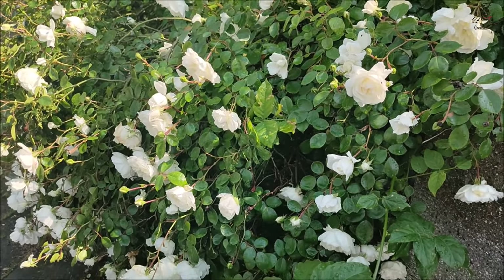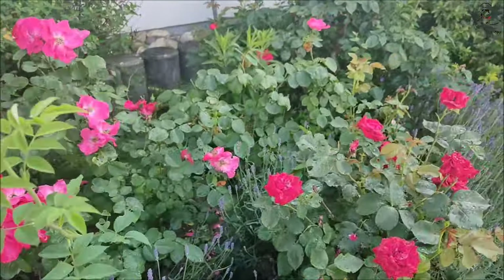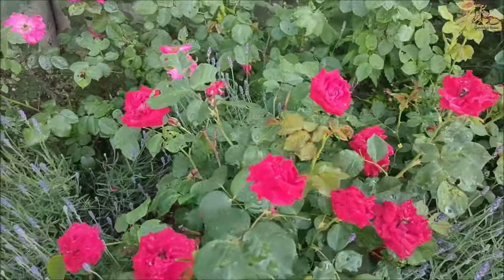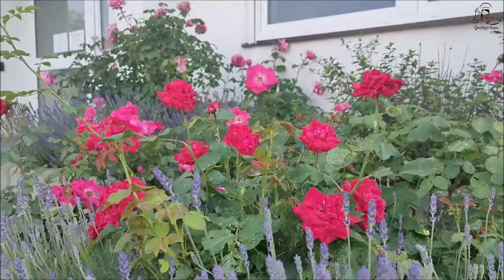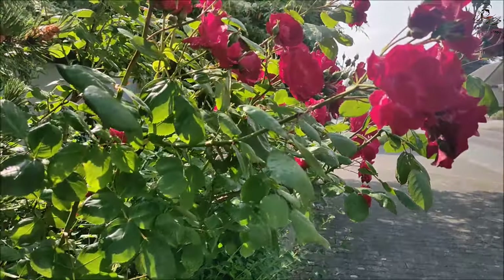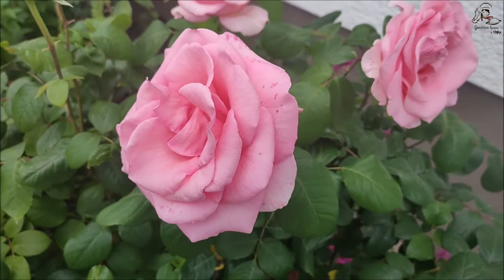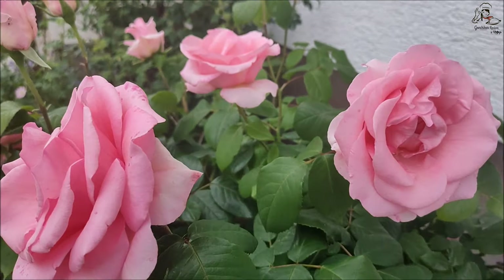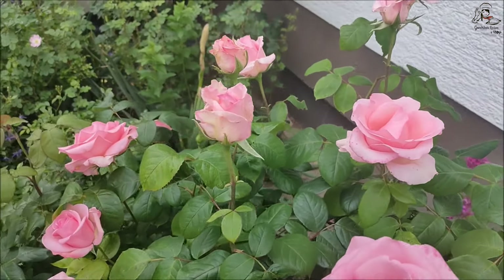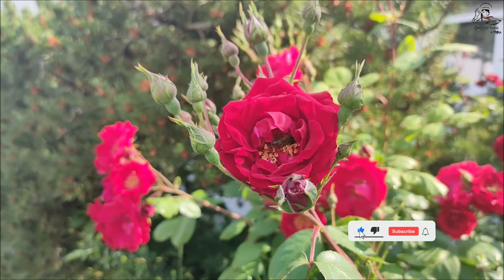These old roses are woody shrubs with notably fragrant and double-flowered blooms, primarily in shades of white, pink, and crimson red. The third category is modern garden roses, introduced after 1867. They came from the old garden roses, and the very first modern rose type is considered to be La France, which is a hybrid tea rose.